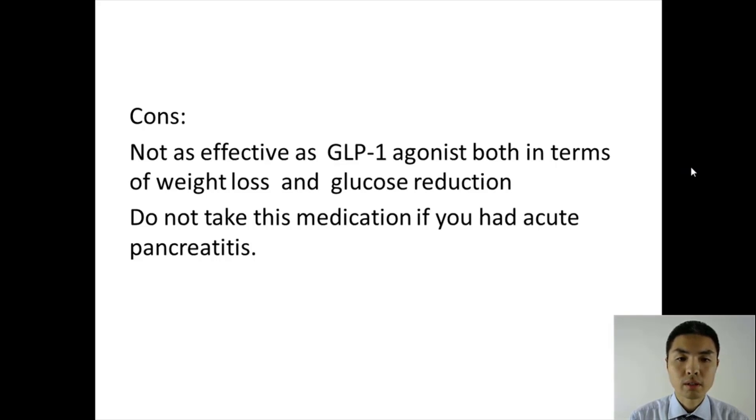First of all, if you had a history of pancreatitis, then you should not take this medication. You might ask, how do you know if you have pancreatitis? You would know it if you had it before, because it's very painful and you would end up being hospitalized.